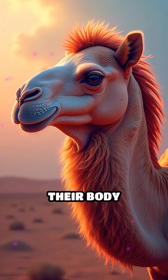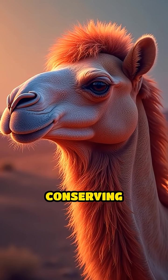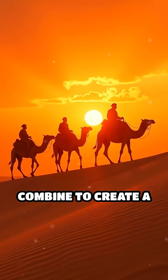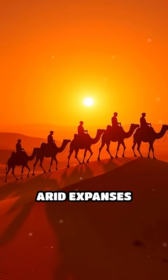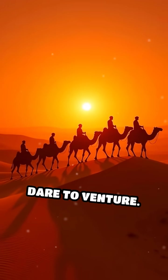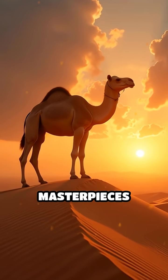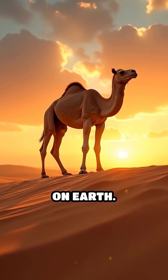Additionally, their body temperature can fluctuate dramatically throughout the day, reducing the need to sweat and conserving precious moisture. These remarkable adaptations combine to create a creature capable of traversing vast, arid expanses where few others dare to venture. Camels are not just survivors — they are masterpieces of evolution, perfectly engineered to conquer the harshest deserts on earth.